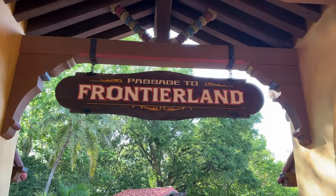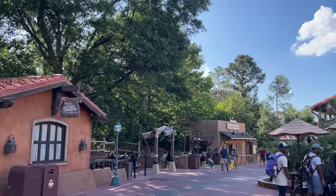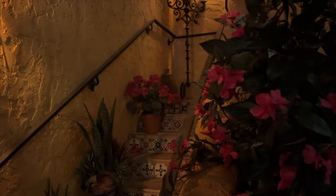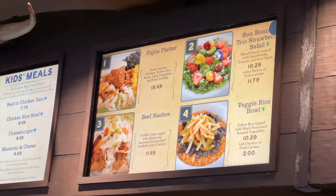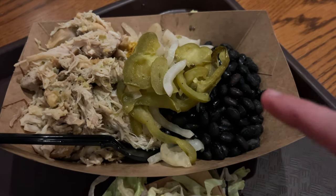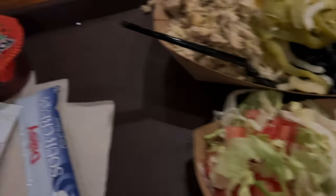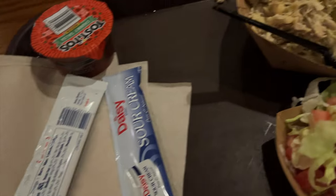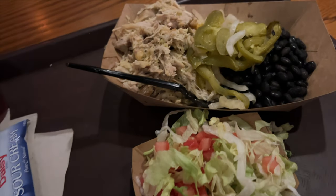Making my way into Frontierland — I decided I am way too hungry to wait until I go back to the Grand Floridian, so let's go to Pecos Bill's. I got the chicken and rice bowl. It comes with seasoned chicken, some peppers, black beans, rice on the bottom, lettuce and tomato, chunky Tostito salsa, and sour cream. It's not the best rice and chicken, but I like it.